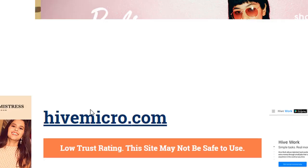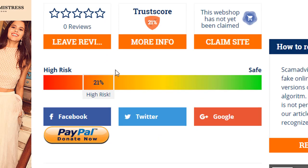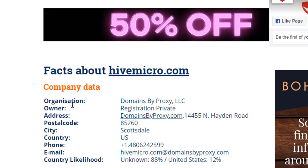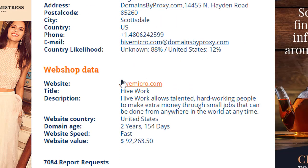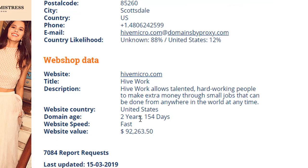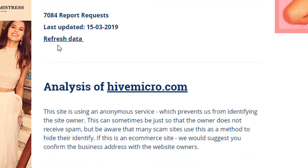Hitmicro.com has a low trust rating and this site may not be safe to use. The trusted score is 21%. This is just a one-time analysis — it may change. I showed these websites' info for learning purposes. Thanks for watching.